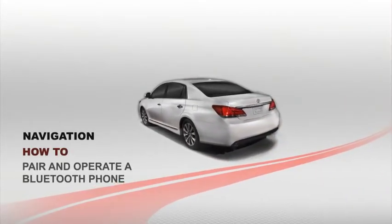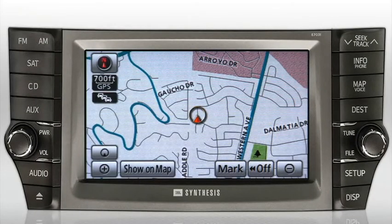Pair and operate a Bluetooth phone. The Toyota navigation system enables you to make and receive hands-free phone calls on your Bluetooth-equipped cellular phone via the vehicle's built-in microphone and speakers. The Bluetooth cellular phone connects to the vehicle wirelessly through the navigation system's built-in Bluetooth device. There's no need to connect any interface cables between your phone and the vehicle. The microphone for the hands-free system is located in the overhead console, while the phone's audio is channeled through the vehicle's speakers.